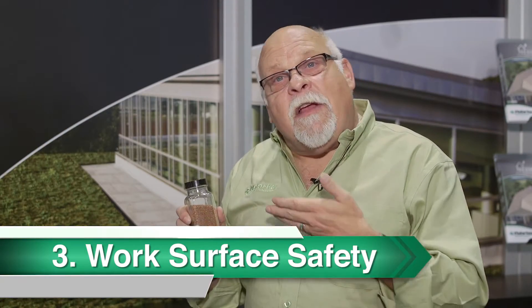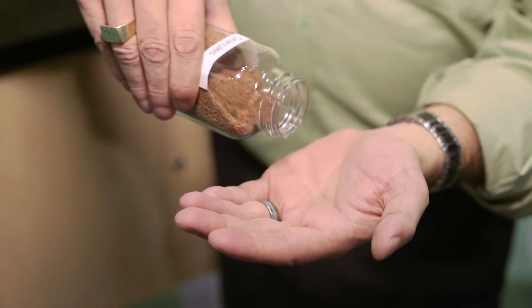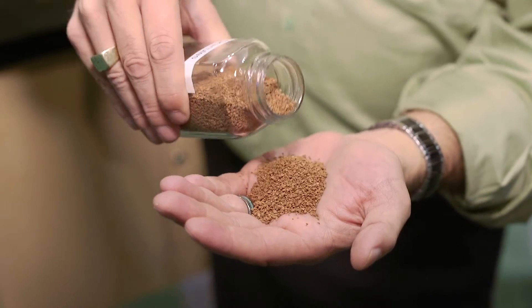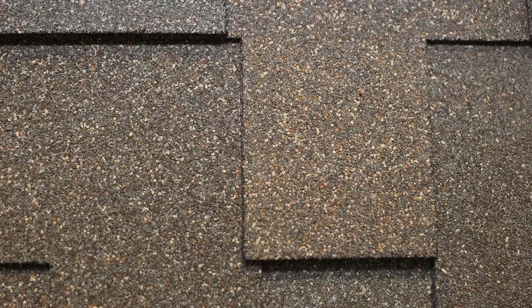When a roof is being installed, one of the things that's important is that the granules stay on the shingle so that that work surface is not dangerous for the roofing contractor. At Malarkey, we pay a great deal of attention to granule adhesion as a safety aspect for our contractors.